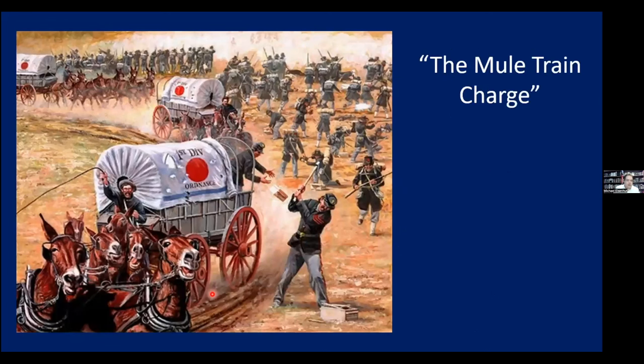The Iron Brigade never ran out of ammunition during the day's fight because ordnance sergeant Jerome Watrous got their ammunition wagons all the way out to the battlefield — somewhere between the woods and the barricade in front of the Lutheran Seminary. This Don Stivers painting shows Watrous jumping off the wagon and throwing out ammunition to the soldiers. The wagons came back to Cemetery Hill empty. Winfield Scott Hancock, arriving at Cemetery Hill, saw them and asked how they'd gotten there. Watrous told him they'd already unloaded at the seminary and were going back for more. Hancock replied, 'My God, I've never seen a Mule Train charge before.'